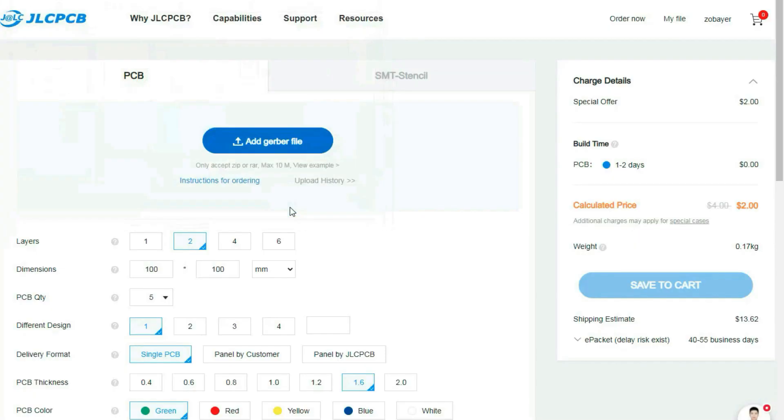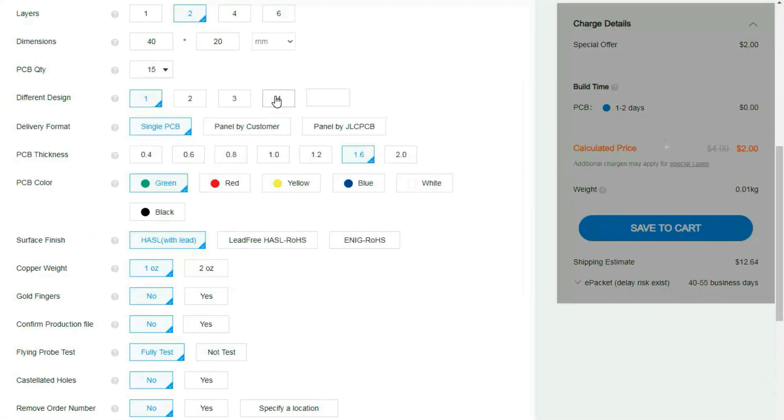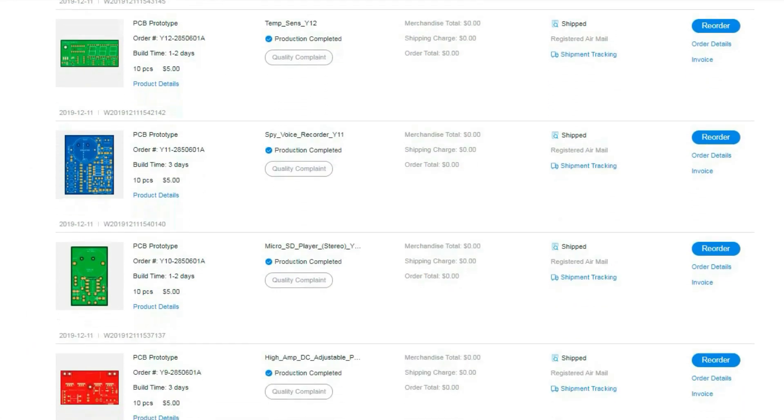It's really easy to order here. First, upload your Gerber file and then select options like quantities, thickness, colours, etc. Then choose the shipping method and make the payment — that's all. If you'd like to buy, just click the link below.